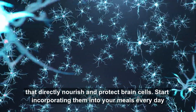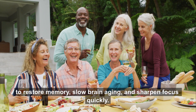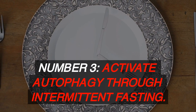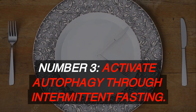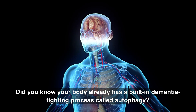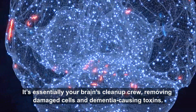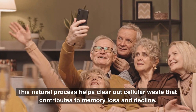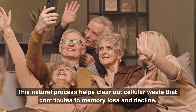Start incorporating them into your meals every day to restore memory, slow brain aging, and sharpen focus quickly. Number 3: Activate Autophagy Through Intermittent Fasting. Did you know your body already has a built-in dementia-fighting process called autophagy? It's essentially your brain's cleanup crew, removing damaged cells and dementia-causing toxins. This natural process helps clear out cellular waste that contributes to memory loss and decline.